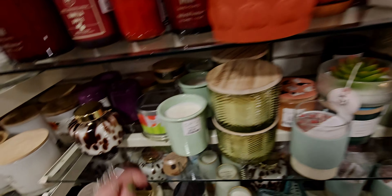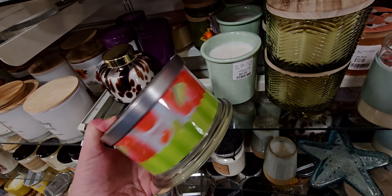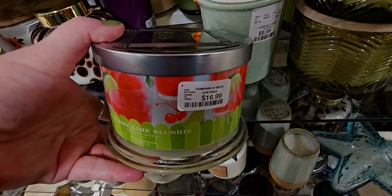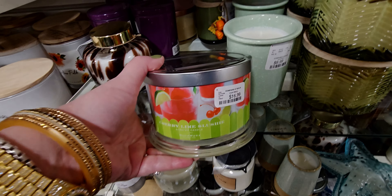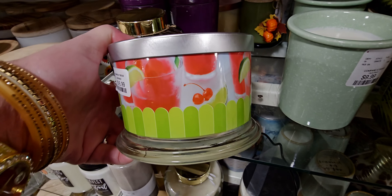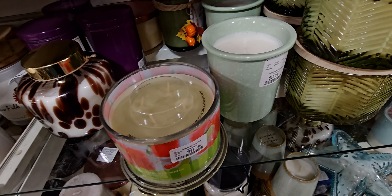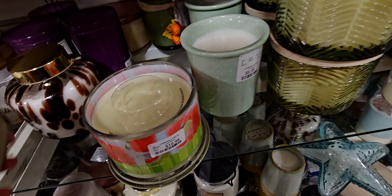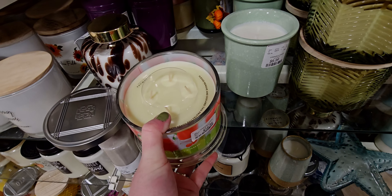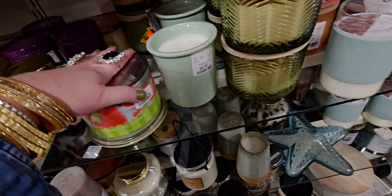I see another Homeworx candle. Let me scoot this right here. This one is Cherry Lime Slushy. Cute packaging, very summery. Oh my gosh, that's very effervescent — like bubbly, slushy. These names are exactly what I'm smelling. Very, very nice and strong.